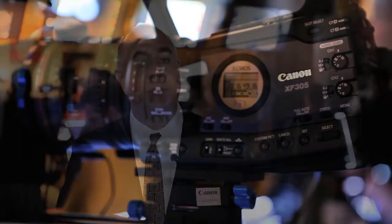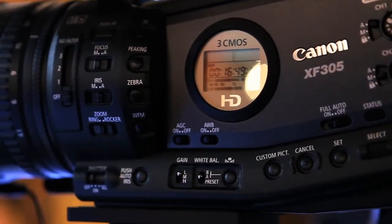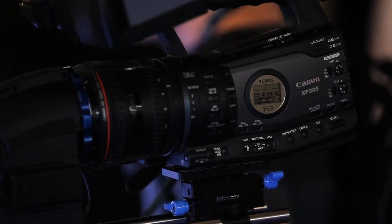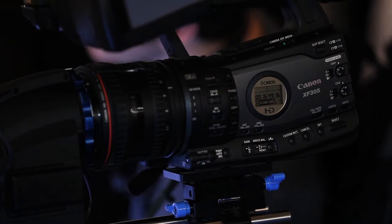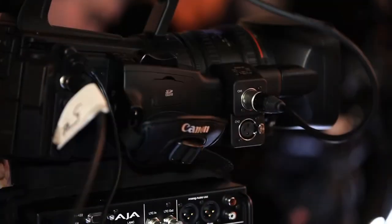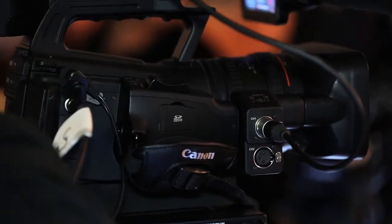We have two XF series camcorders: the XF300 and XF100. These use Canon's XF codec, developed to deliver high image quality at 50 megabits per second in MPEG-2 with 4:2:2 color sampling, giving very high image quality for keying and detail work. These fixed-lens cameras use a new 1/3-inch Canon CMOS with native 1920x1080 resolution, and include a full set of professional features including dual XLR inputs, waveform monitors for exposure checking, and zebra levels.